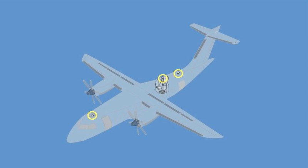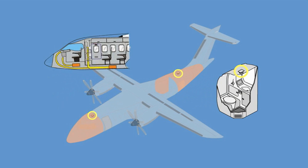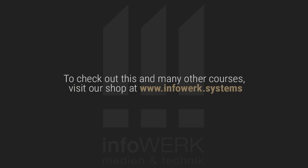Smoke detectors are used in the aircraft in certain critical areas, like cargo compartments, toilets, and in some types of aircraft in the avionics compartment.